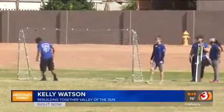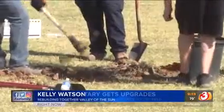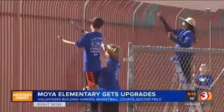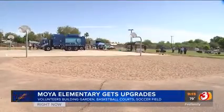We are putting in a community garden today, we are putting in a soccer field for the kids to play on — they love soccer. We are building a pergola in the community garden, doing some painting, just some sprucing up around the school, and then we've got a big crew who are out walking the neighborhood cleaning up.